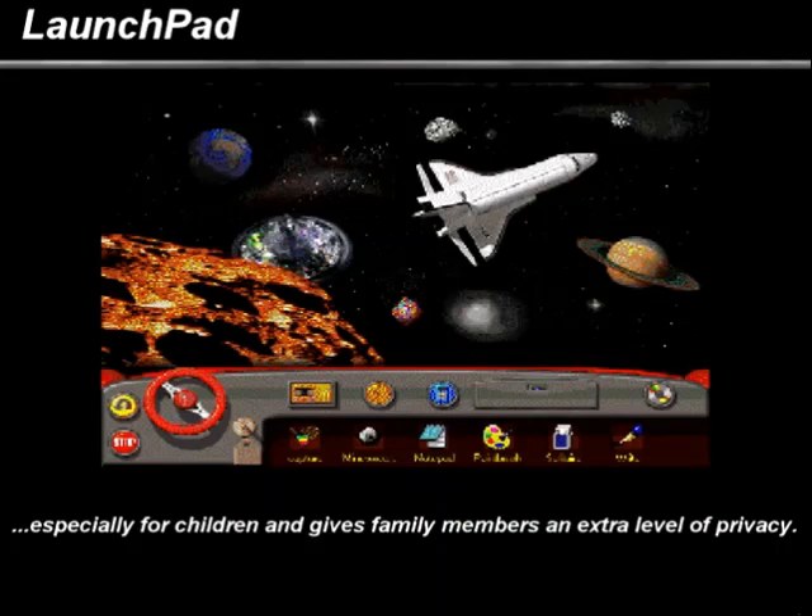Kids love Launchpad. It's filled with surprises, delights, and zany sounds for children of all ages. Here, youngsters find it easy to organize their own files and software, and special privacy features let you keep kids away from your files and programs. So children are free to explore while you get peace of mind.